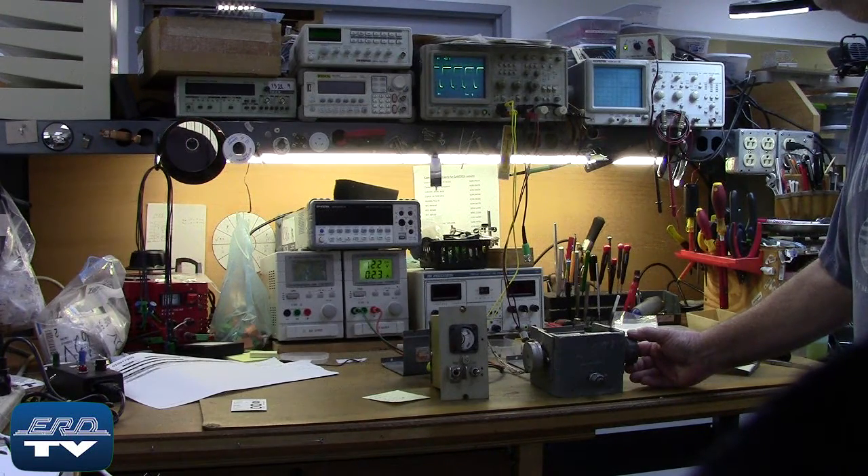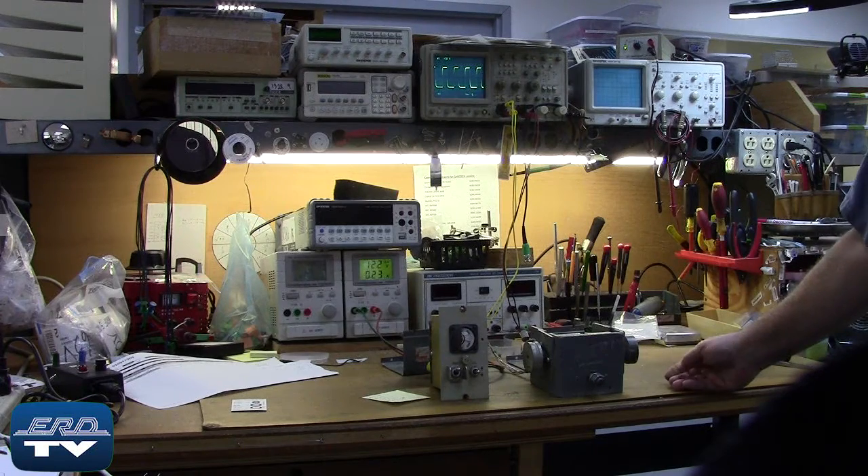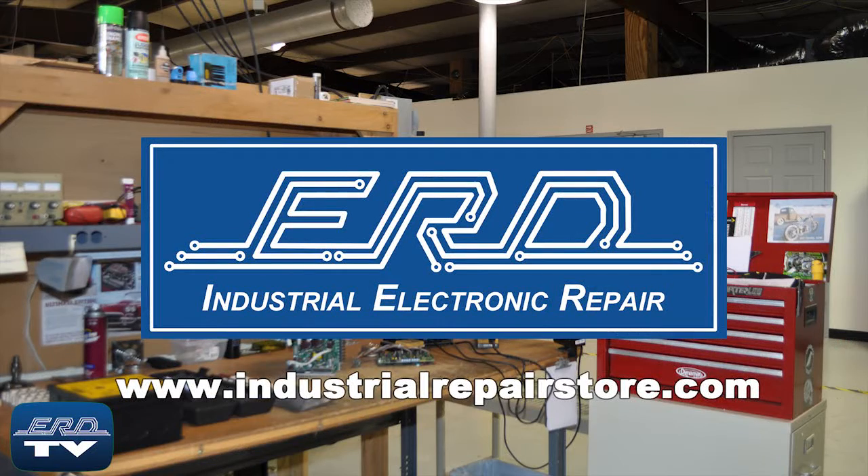Here you can see the Gomeco proportional indicating controller being tested to ensure proper operation after the repair. At ERD we can repair your industrial electronic equipment, preventing a costly replacement and extended downtime.